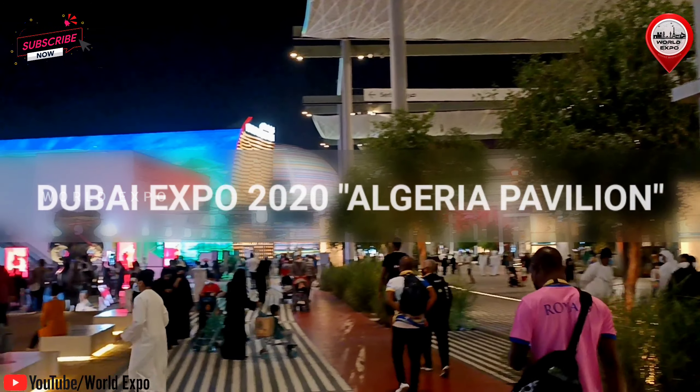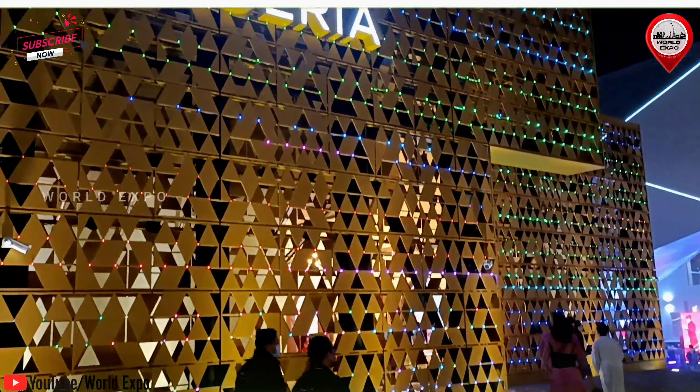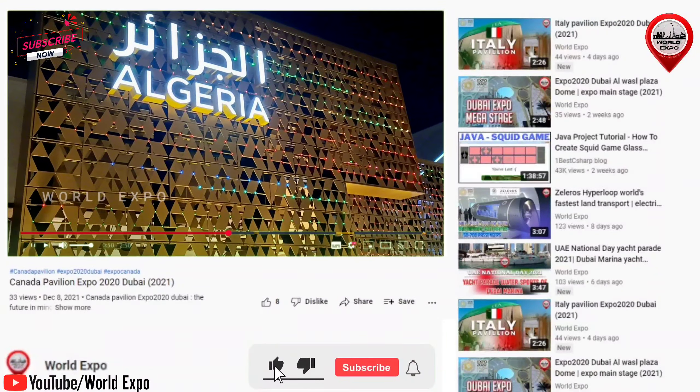Hey friends, welcome to World Expo YouTube channel. Algeria Pavilion, which aims to provide a neat, simplified representation of this large and extremely fascinating country.